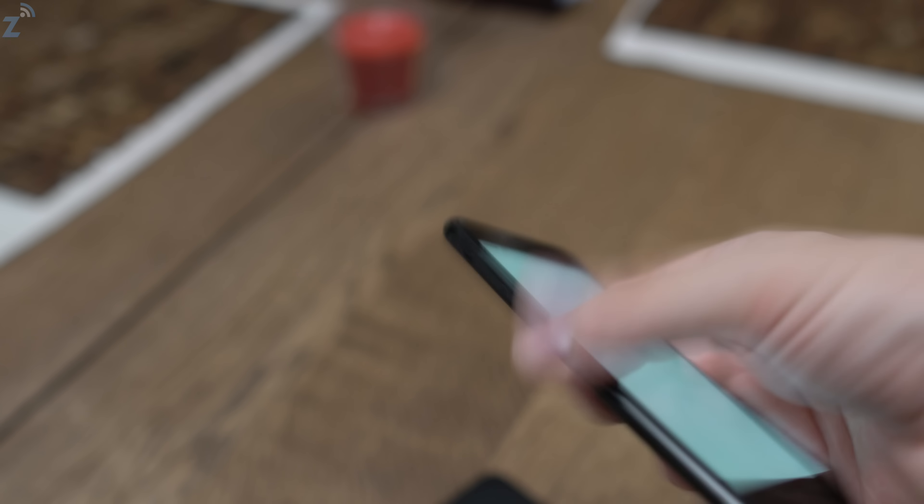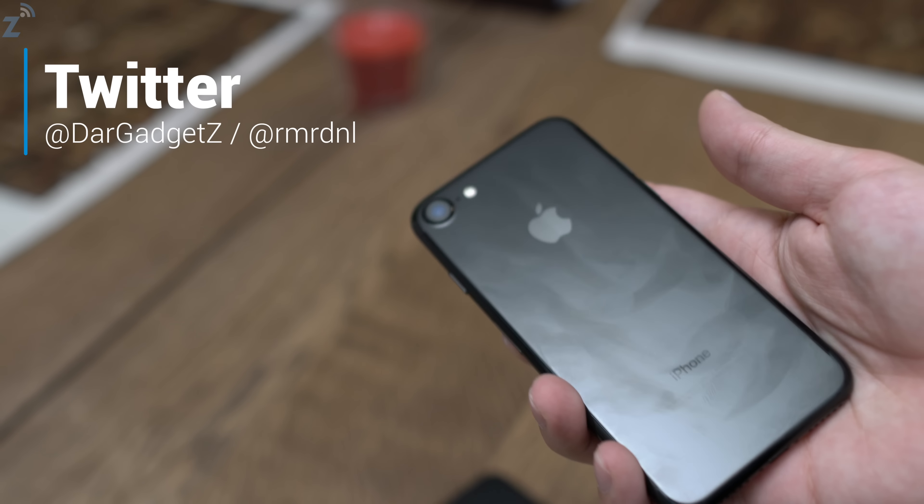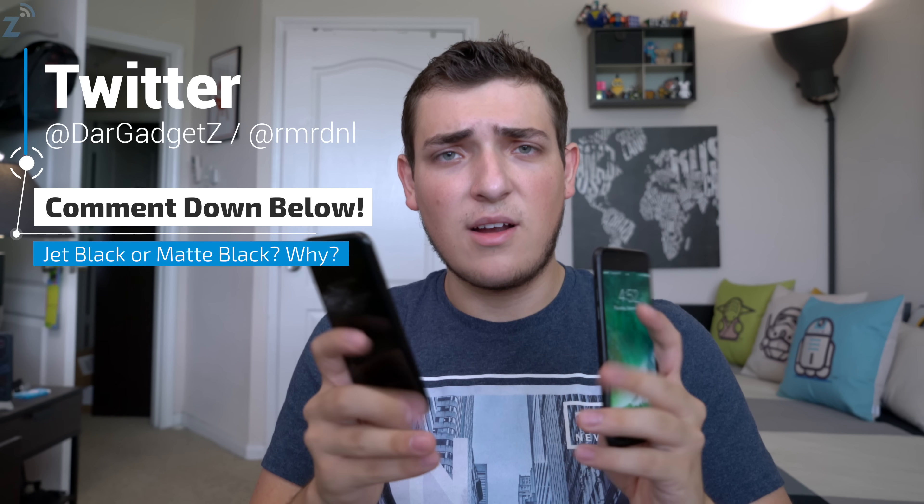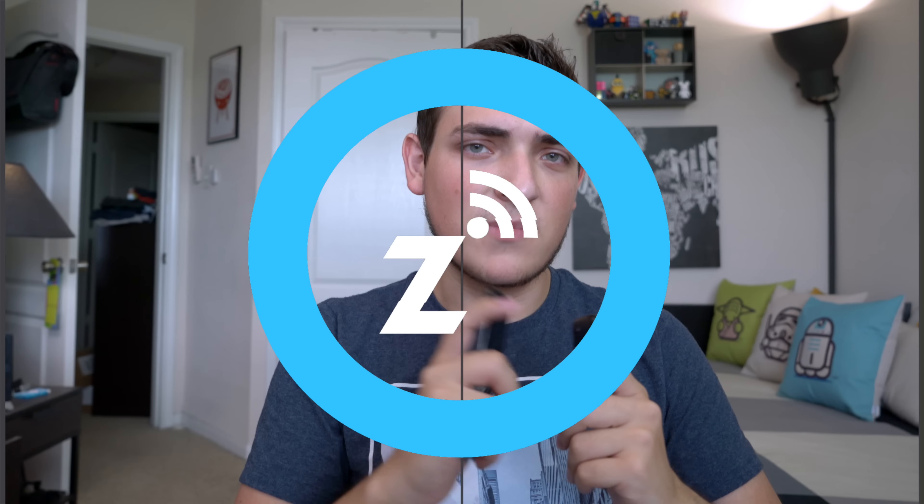That's pretty much it for this video. If you have any questions, feel free to reach out to me on Twitter at rmrdnl or at darkadgets, and I'll get back to you as soon as I can. You can also comment down below and I'll reply there. Thanks for watching, and I'll catch you guys in the next video. Goodbye!